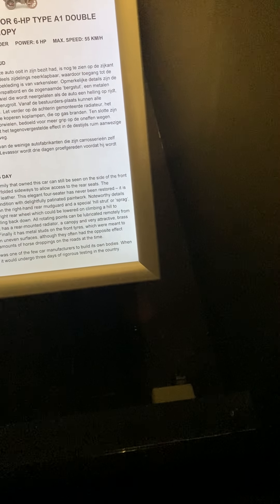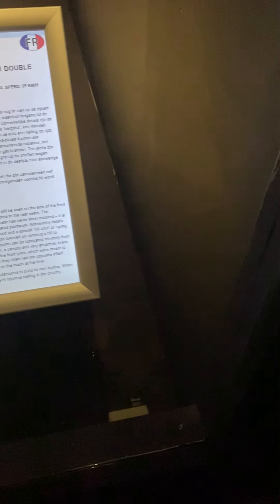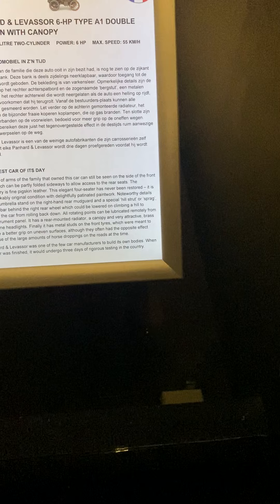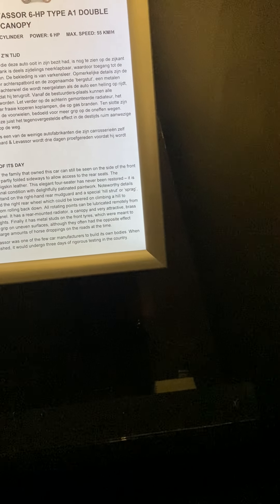The coat of arms of the family — that coat of arms can still be seen on the side of the front seat.